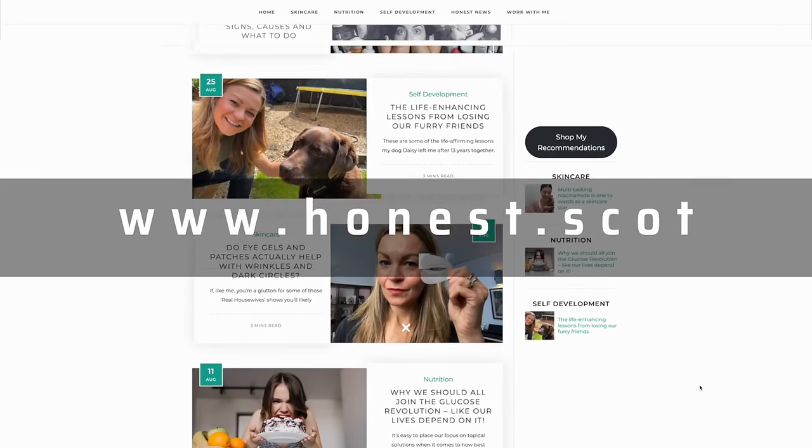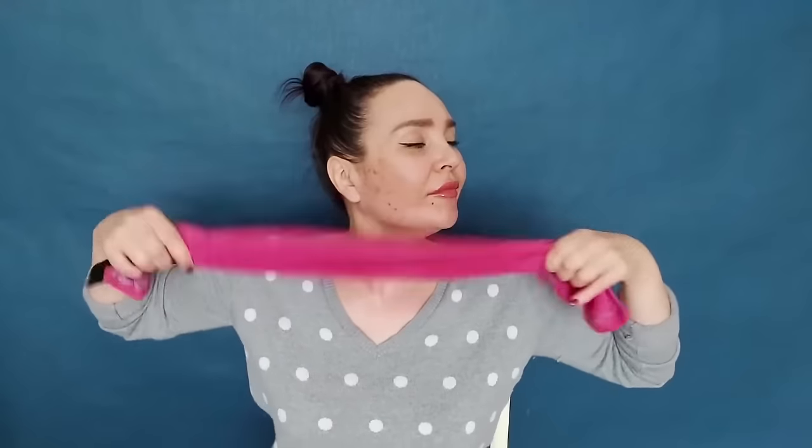If you're new to my channel, I'm Claire Johnston, a journalist on a mission to understand how to age well, look and feel good for longer, and share what I discover with my audiences on YouTube and on my website, honest.scot. I've interviewed doctors, scientists and skin specialists to gather expert opinions on the most effective skin and healthy aging options. Today I want to distill what we've learned to look at the best treatments for existing sagging and for slowing further skin sagging — covering everything from clinical procedures to at-home devices and even strengthening exercises and toning massage techniques.